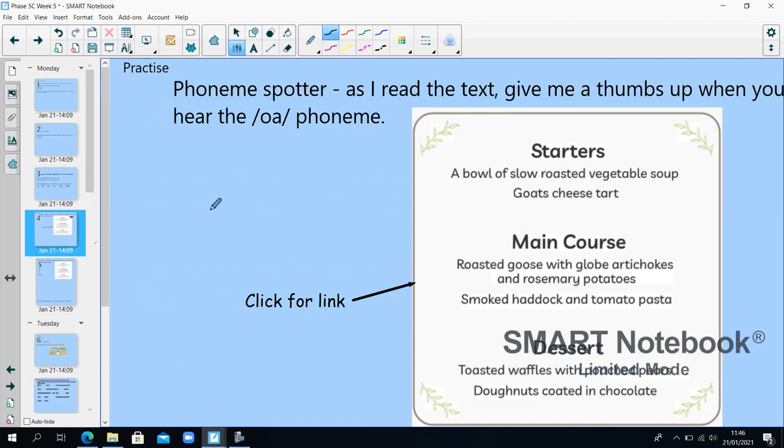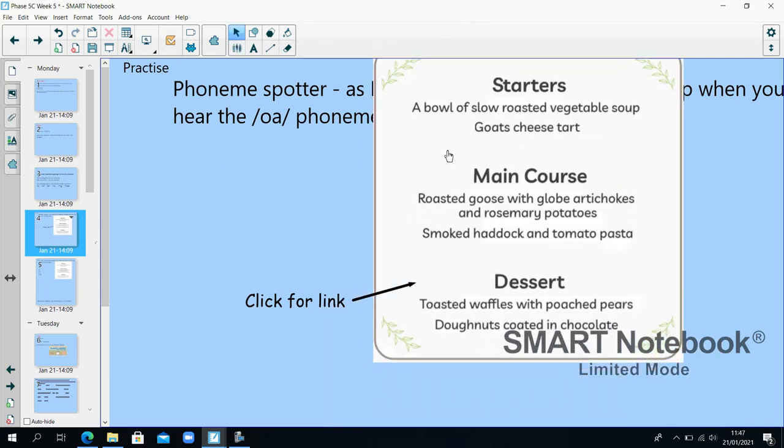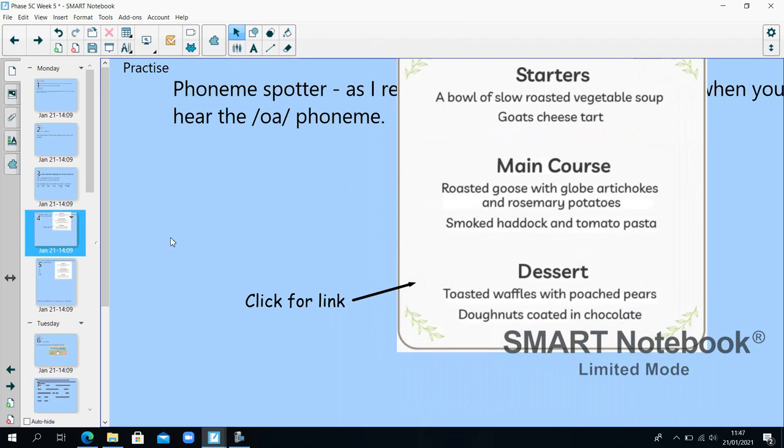As I read this text, I want you to note down the words where you hear the O phoneme. A bowl of slow roasted vegetable soup, goat's cheese tart. Main course: roasted goose with globe artichokes and rosemary potatoes. Smoked haddock and tomato pasta. Dessert: toasted waffles with poached pears. Donuts coated in chocolate.